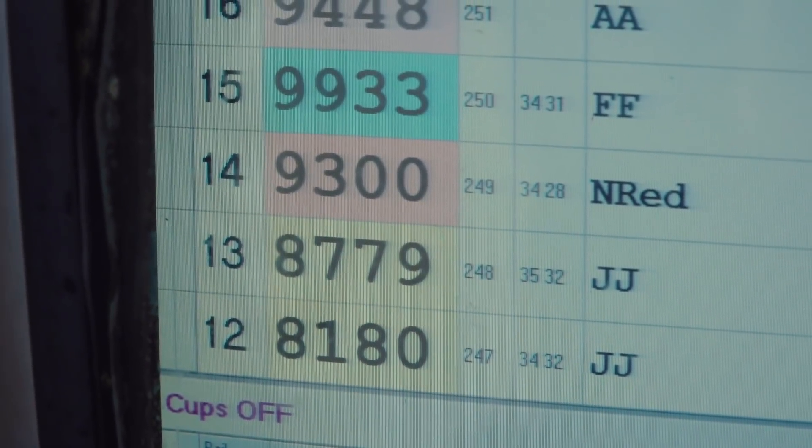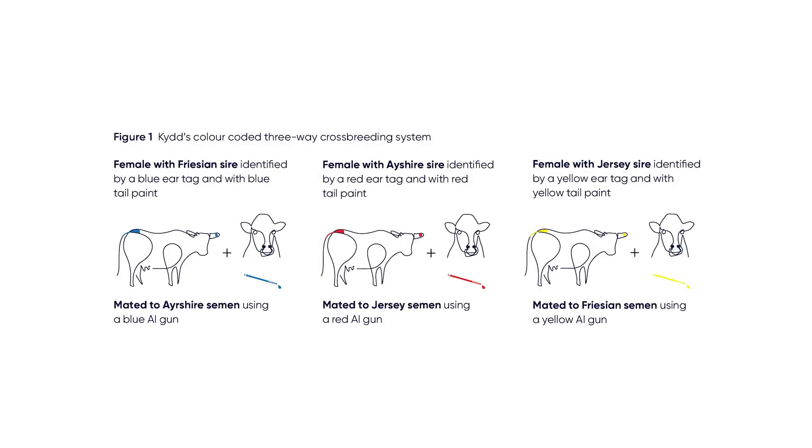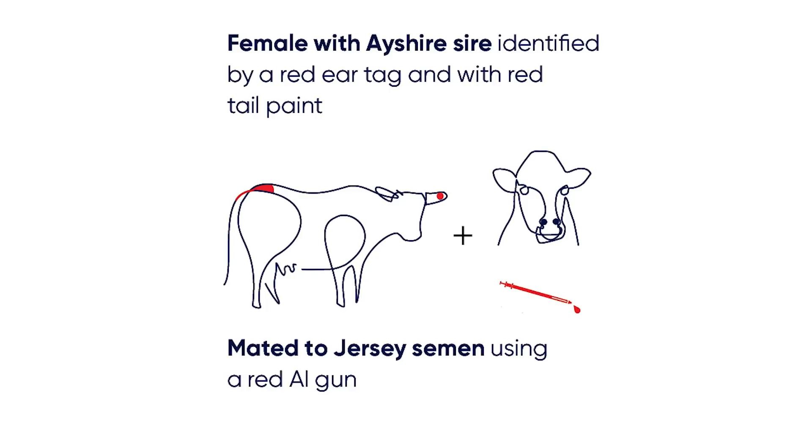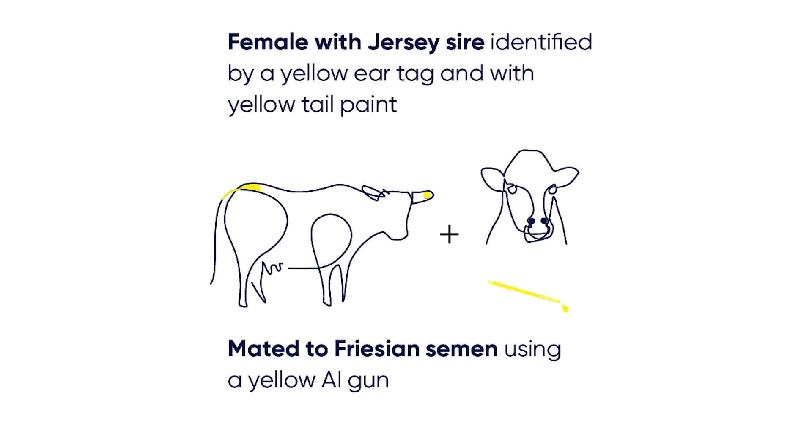Their three-way cross system works in the following way: Ayrshire semen is used to join all cows sired by a Friesian. Jersey semen is used to join all cows sired by an Ayrshire. And Friesian semen is used to join all cows sired by a Jersey.